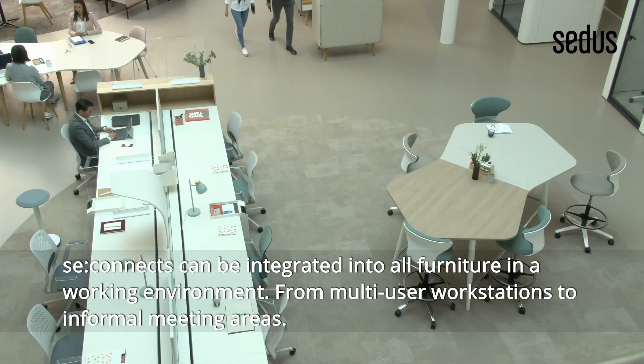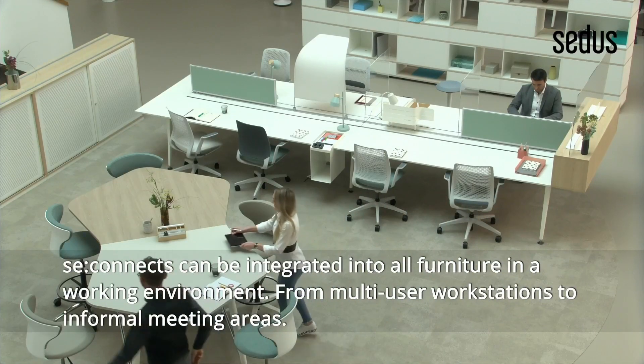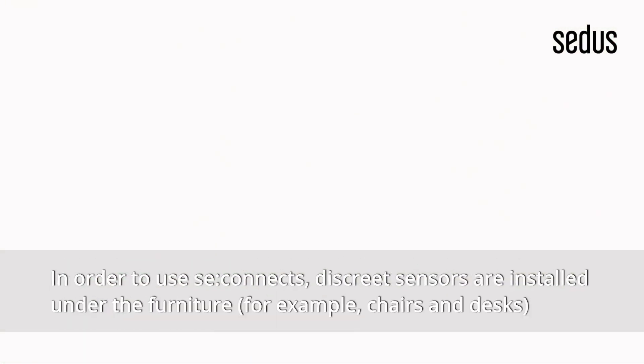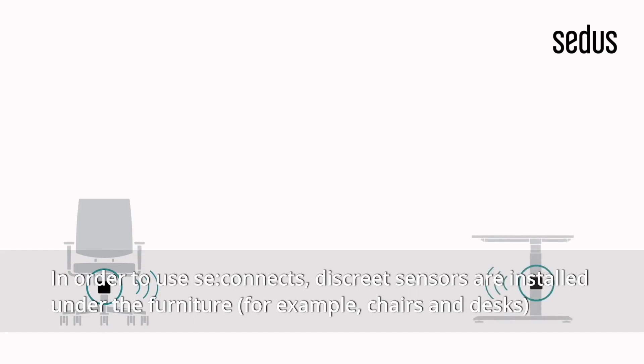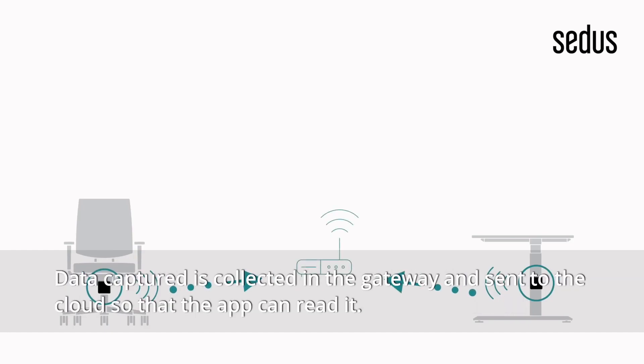C-Connex can be integrated into all furniture in a working environment, from multi-user workstations to informal meeting areas. In order to use C-Connex, discrete sensors are installed under the furniture, for example chairs and desks, and have a very long battery life. Data captured is collected in the gateway and sent to the cloud so that the app can read it.